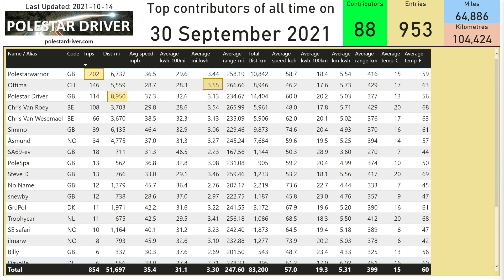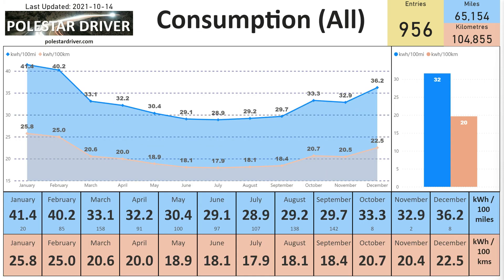Looking at all the numbers in the system: we have 88 individual contributors and 953 entries submitted to the end of September. We've passed the 100,000 kilometers mark with 104,424 kilometers and we are nearly at 65,000 miles. The most trips submitted overall is again Polestar Warrior at 202. The most distance traveled overall is myself, Polestar Driver, at 8,950 miles. And the most efficient overall is again Otima at 3.55 miles per kilowatt hour or 5.73 kilometers per kilowatt hour.